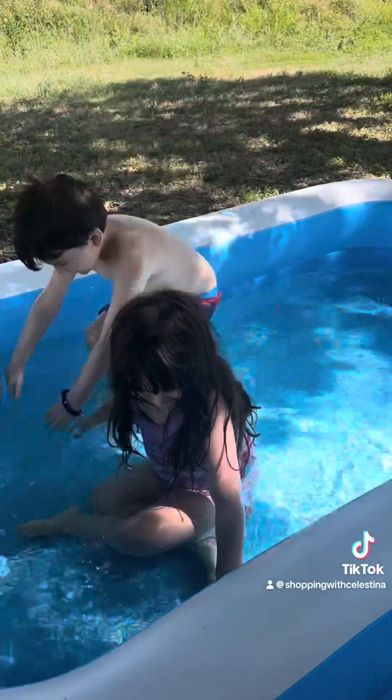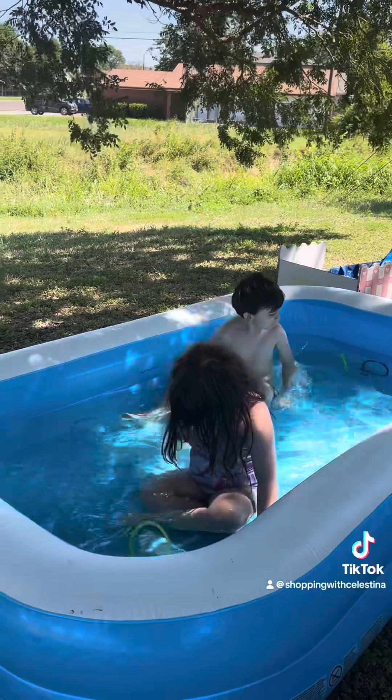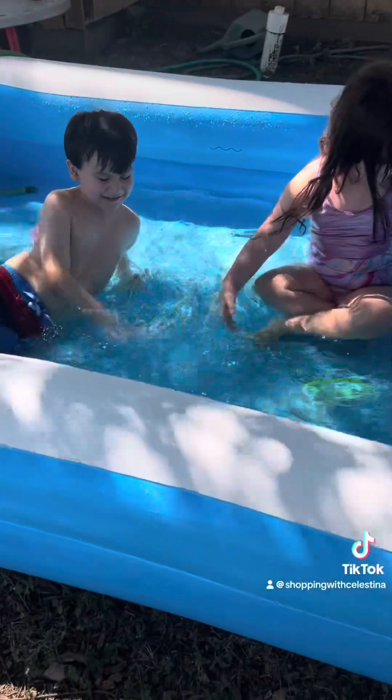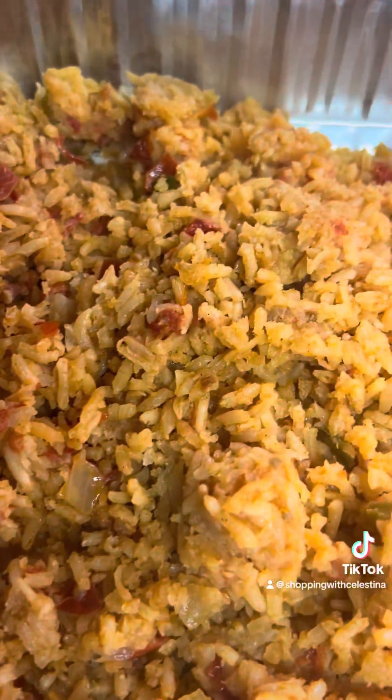After about 3 hours of filling the pool, it's finally ready and we are outside and the kids are enjoying their day. After a few hours of them swimming, I came inside and finished dinner. They had the best time outside — they're so cute.